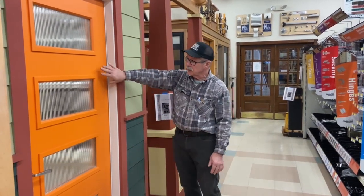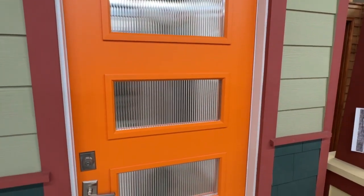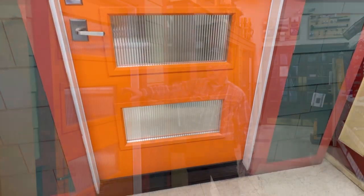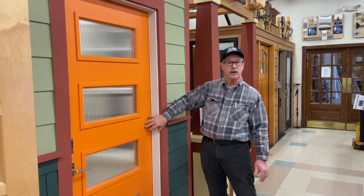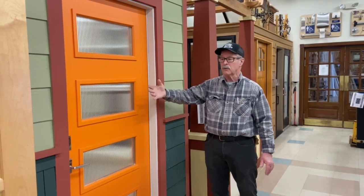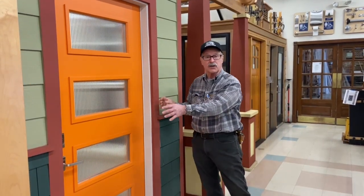This door here is a Codell fiberglass door, probably the most popular Codell model over the last couple years. It has the reed glass for privacy, and this door is going on sale so that we can put a new display in here. You can come down to the store and see the door in action.